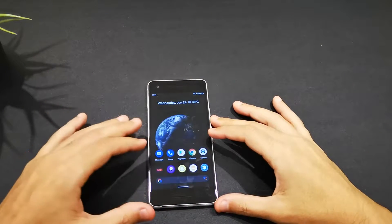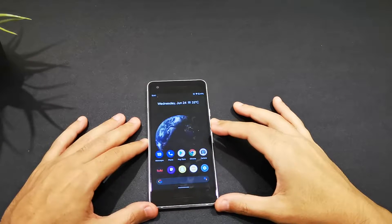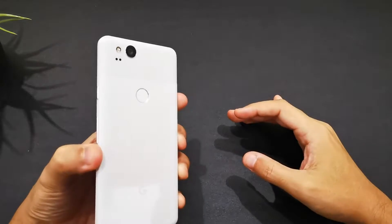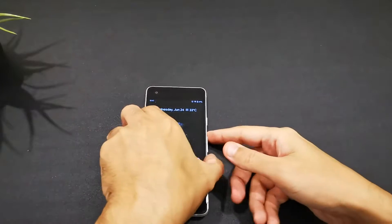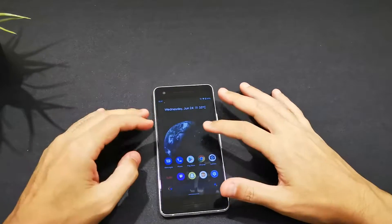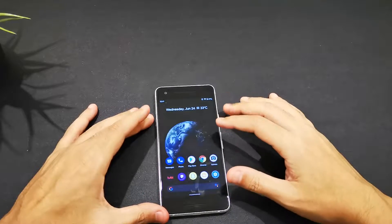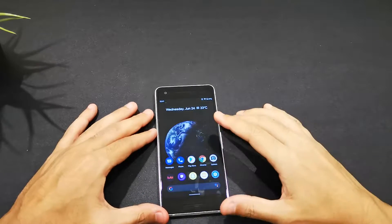What's up guys, today we have a special video — this is Android 11 on a Pixel 2, yeah the smaller one. So if you have a Pixel 2, you can just go and download the beta program. I found some very interesting stuff here, so before I go any further let me show you what I've got.